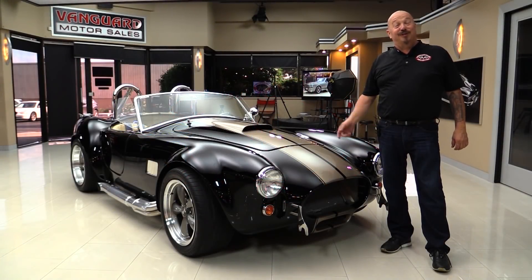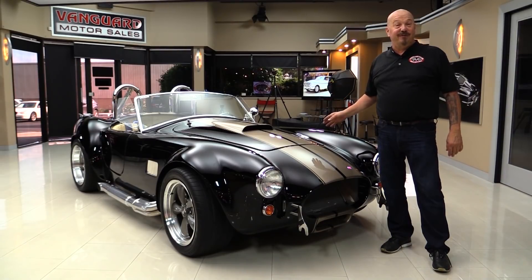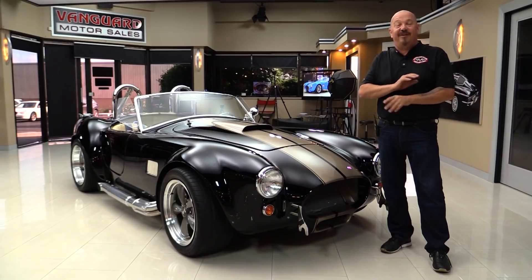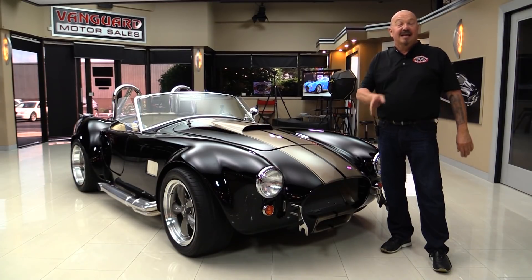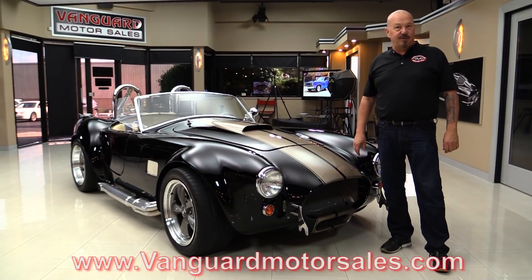Hey guys, welcome back to Vanguard Motor Sales. I'm Greg and this is a Factory 5 Cobra with a 351 under the hood. The car is amazing — I was just out driving it, we had a blast. Now if you want to check out about a hundred pictures of it, go to our website at VanguardMotorSales.com.